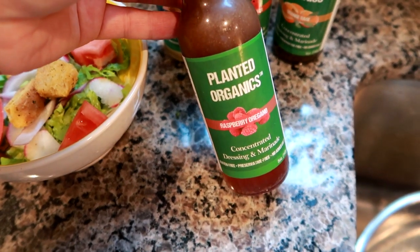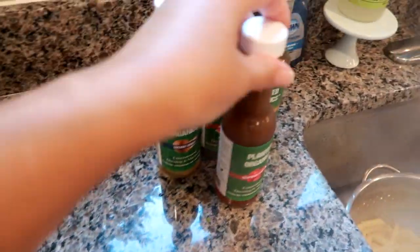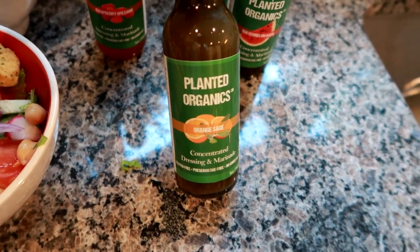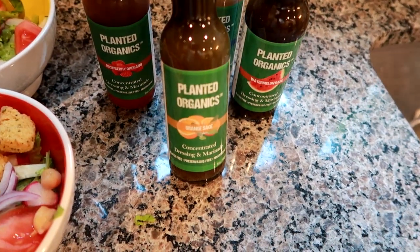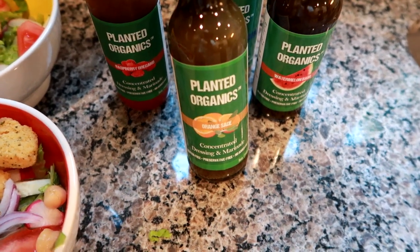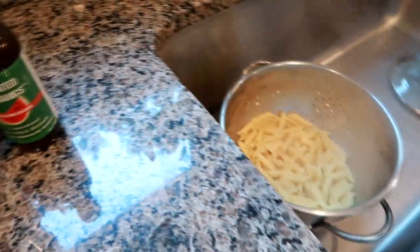I have a permanent discount code always in the description box that you can use if you want to order these because they ship all over the US. Quickly again, raspberry oregano is my favorite. There is also coconut ginger, watermelon basil, and orange sage. I've never tried the orange sage but I love the watermelon and coconut ginger ones. Definitely check out their website at planetorganics.com - I'm pretty sure you are going to love these just as much as me.